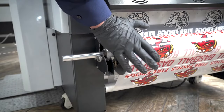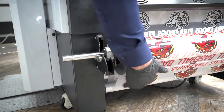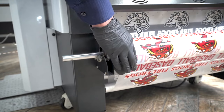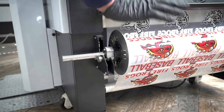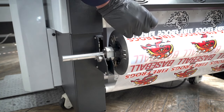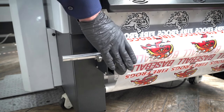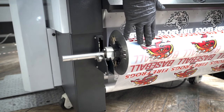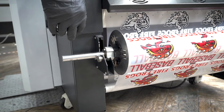We also have our automatic take-up, which is connected to the dancer bar at the bottom, and it primarily works in sync with the printer. As the media progresses, it tightens it up — it doesn't pull on the media unless you have it on manual, which you have to be careful about. Don't ever leave it on manual unattended. If you have a long workflow, you can have all your material on here, and your workflow will be nice and safe on that take-up wheel.